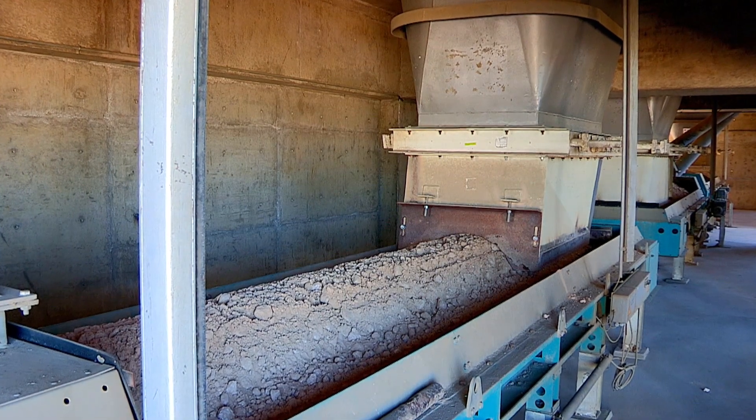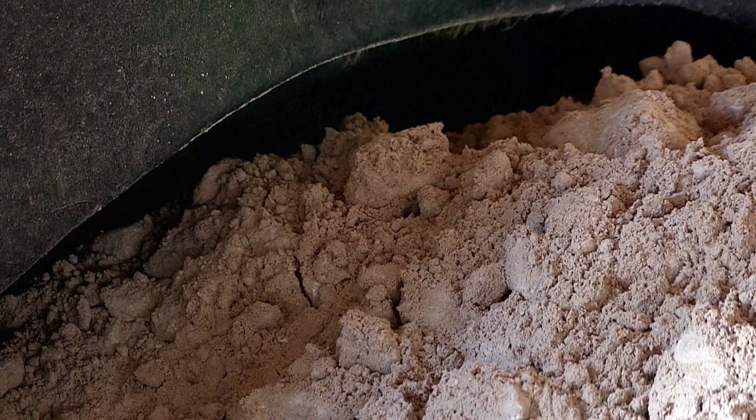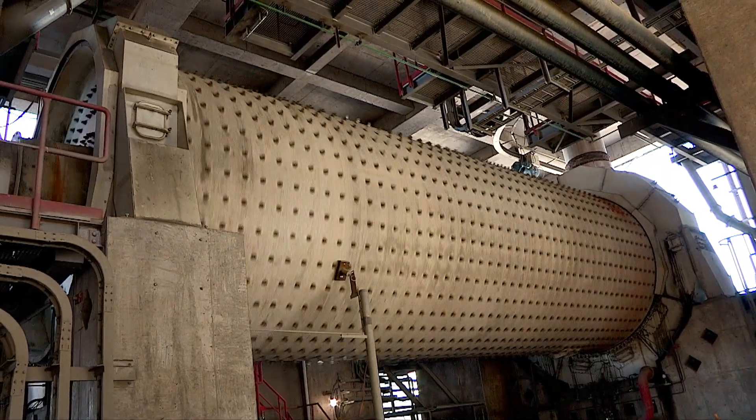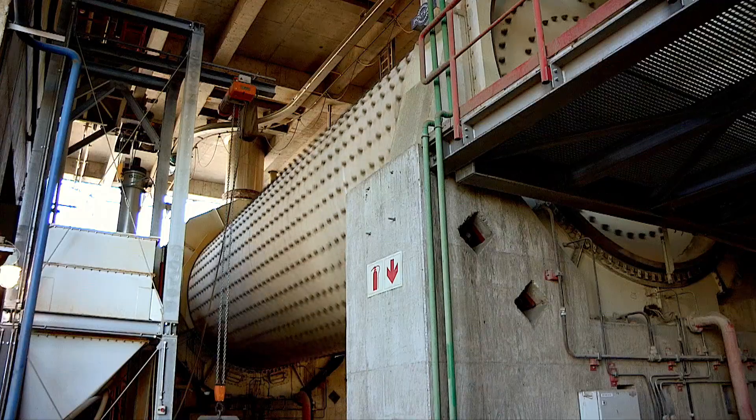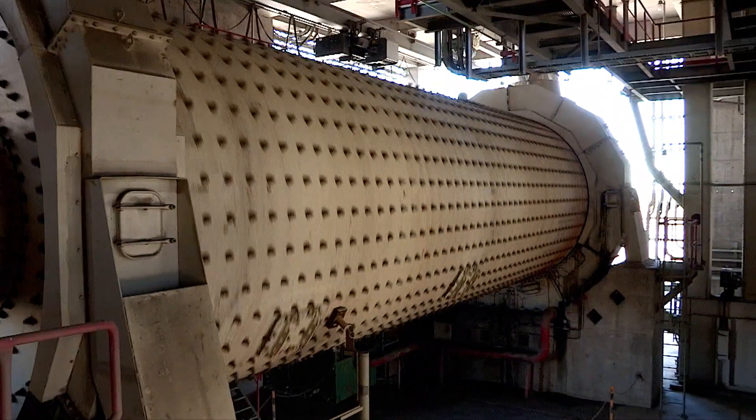Limestone extension significantly reduces the carbon footprint of the cement products. Finally, the mixture is milled to cement by using two cement mills. Each cement mill can produce up to 65 tons per hour.